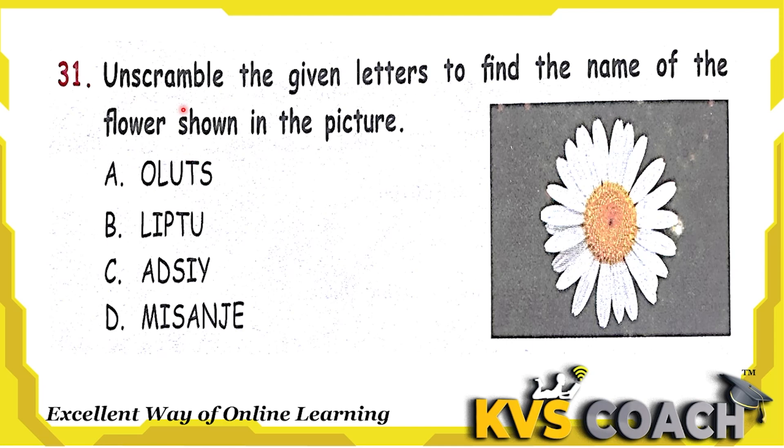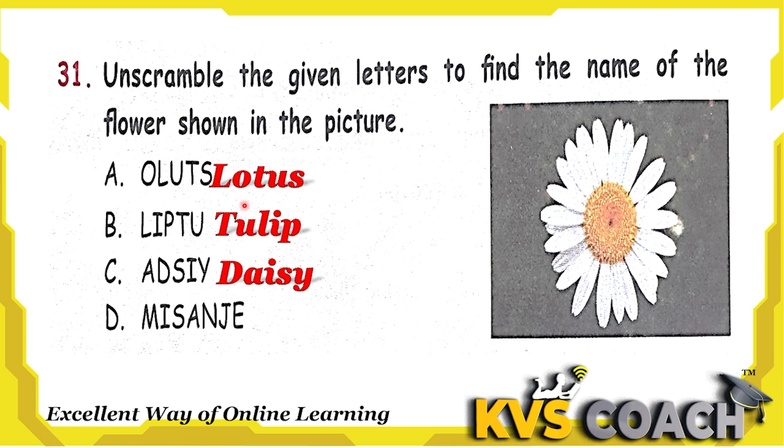Next question: unscramble the given letters to find the name of the flower shown in the given picture. This is the flower of Daisy. Option A is Lotus, option B is Tulip, option C is Daisy, option D is Jasmine. So the right answer is option C, Daisy.